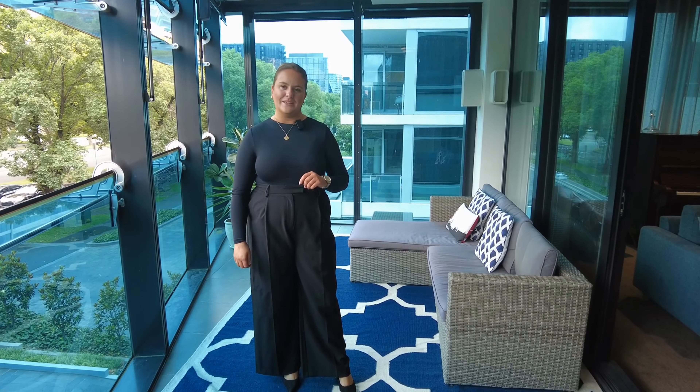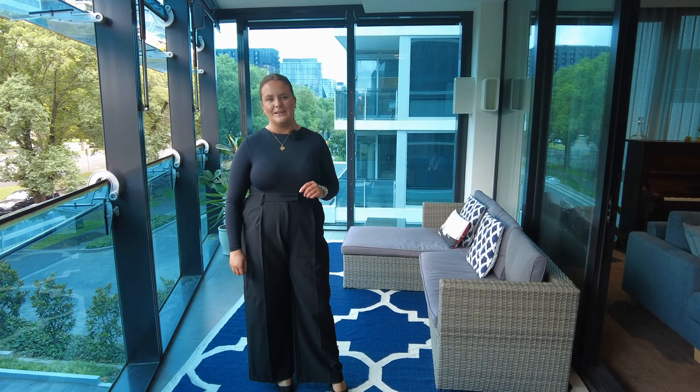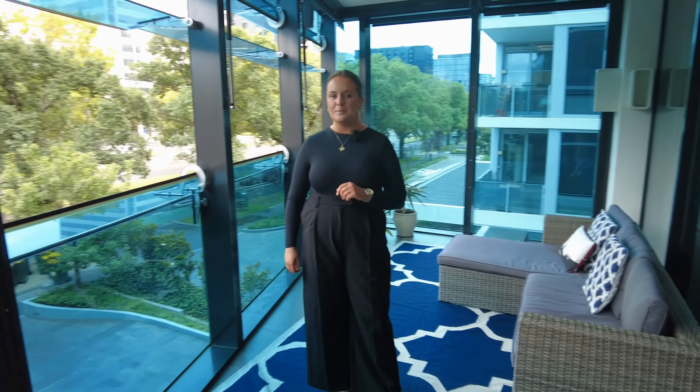Hi, I'm Annie from MRE. We're here today at 201-505 St Kilda Road in Melbourne. Here at 505 St Kilda Road, residents do have access to a swimming pool and gym.